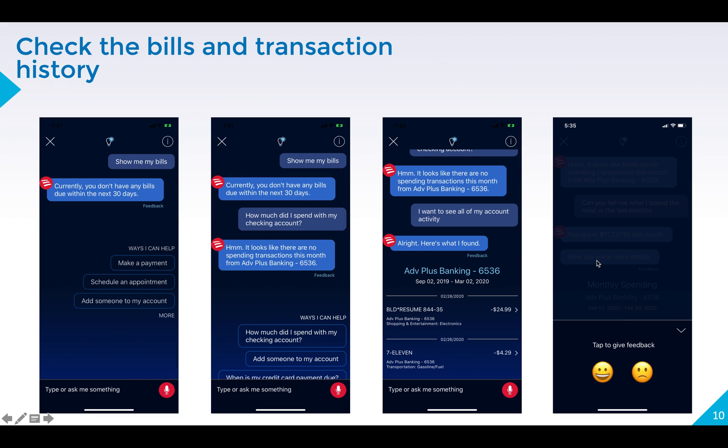The second example is to check bills and transaction history. First, tell Erica 'show me my bills,' read her response, then tell her 'how much did I spend with my checking account,' read her response, and tell her 'I want to see all of my account activity' — it will show you all your transaction history in the past. I like this service because a human assistant requires the customer to state their detailed card number and password, then open a website to check transaction history, which takes too much time and requires asking the customer whether to send a receipt to their address.